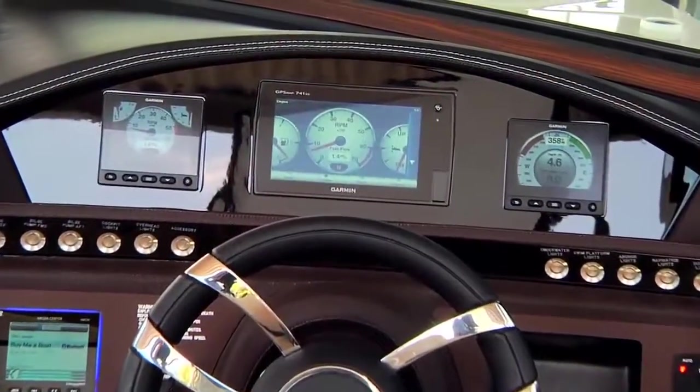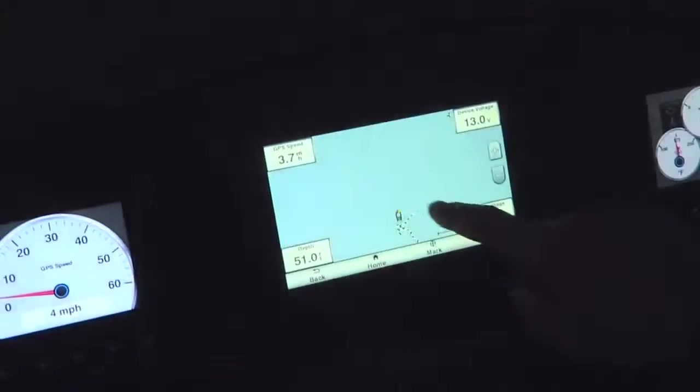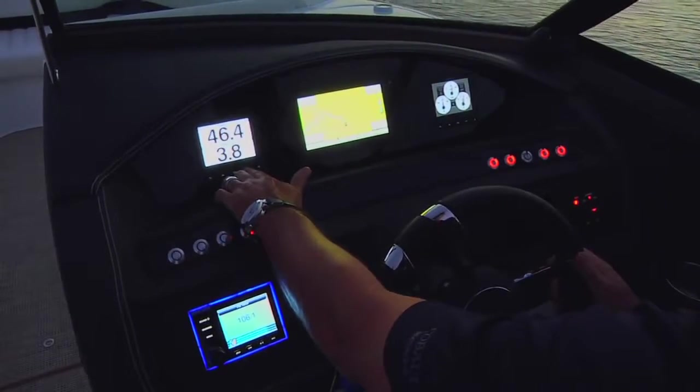At the helm, the glass cockpit design provides a touch screen viewing of all engine functions. And the intuitive Garmin system helps plot the course. Simple, elegant, and innovative.